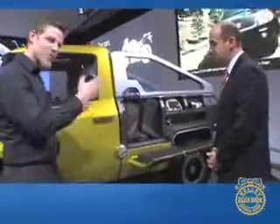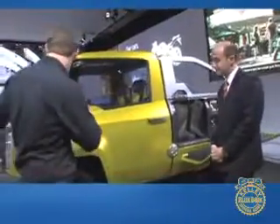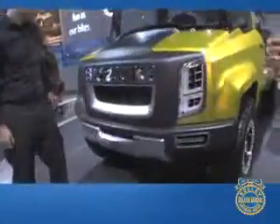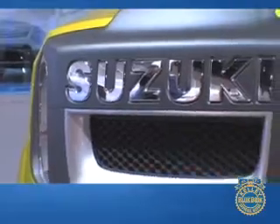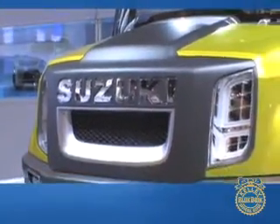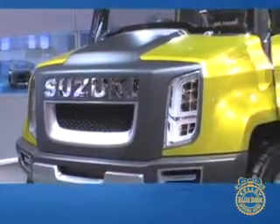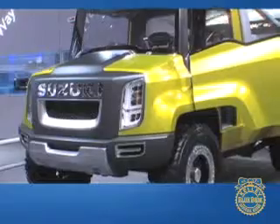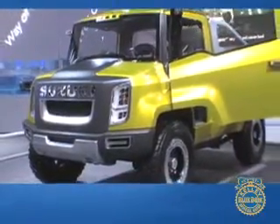Let's talk about the design — maybe we should start up front because that's a pretty bold face. The design was basically to take — Suzuki is famous for taking big ideas and wrapping them into small packages. In this case, the idea was taking a big rig Mack truck kind of styling and shrinking it down to the proportions of a Mini Cooper, while still making it practical enough to activate your weekends.